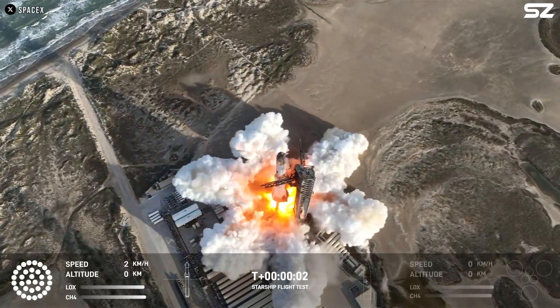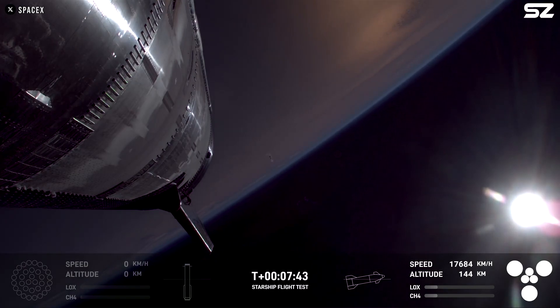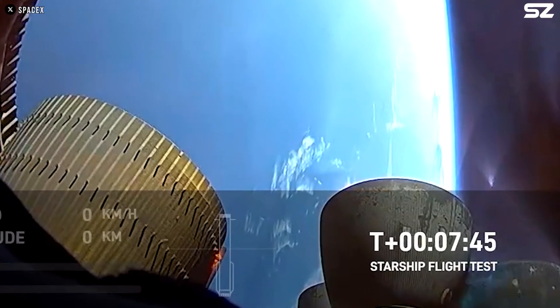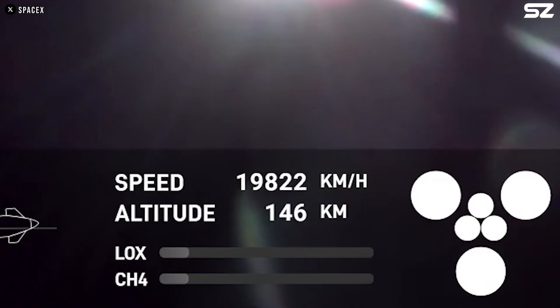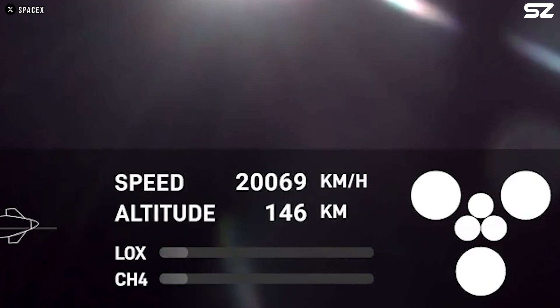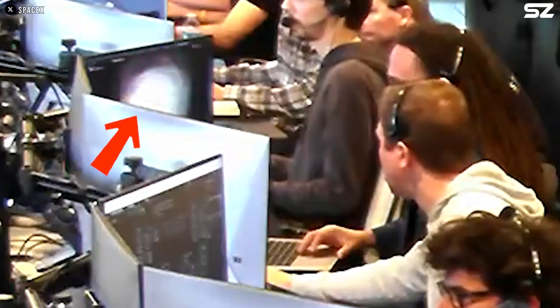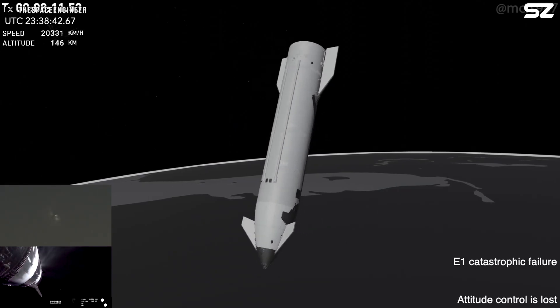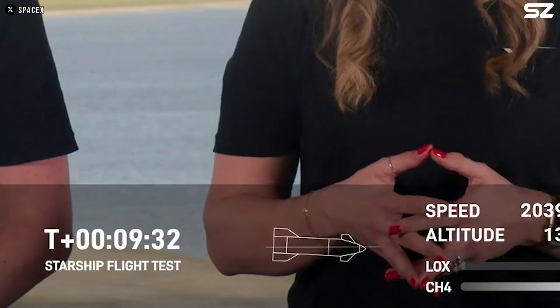When analyzing the footage, it can be seen that prior to the end of the ascent burn at T plus seven minutes and 45 seconds, a fire ignited in one of the ship's six engines, causing a visible crack in its nozzle. Moments later, the engines began shutting down sequentially. In SpaceX's ground control room, it was evident on the monitor that at least one of the Raptor engines had exploded. This in turn resulted in a loss of attitude control and ultimately led to a loss of communication with Starship. The final contact occurred roughly nine minutes and 30 seconds after liftoff.